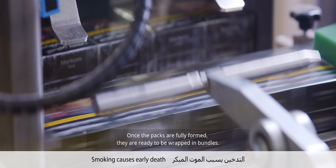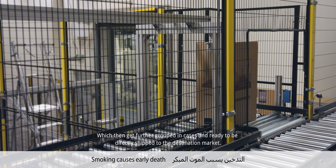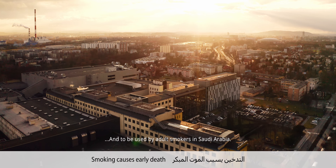Once the packs are fully formed, they are ready to be wrapped in bundles, which then get further grouped in cases and ready to be directly shipped to the destination market and to be used by adult smokers in Saudi Arabia.